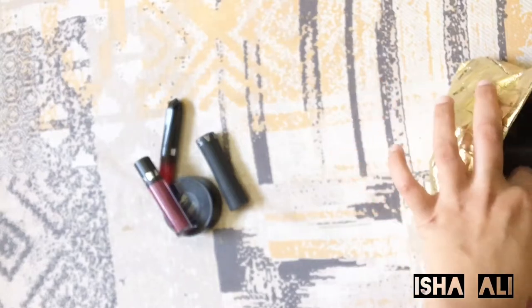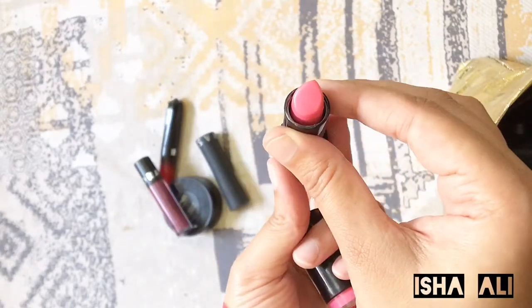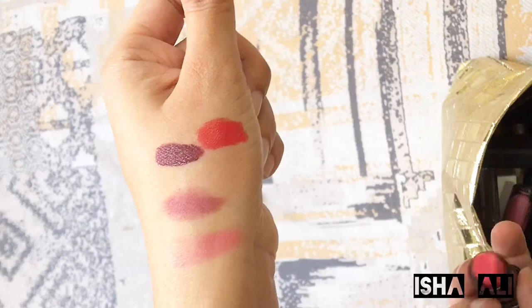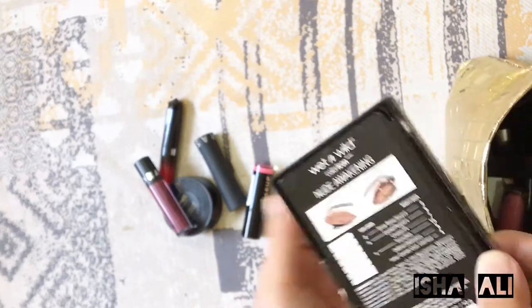Next I have this Makeup Revolution lip tint. This is a very pink color and it gives a very fresh look. I'm so into pinks so I always pick up these pink colors — I feel like they suit me. So I basically keep this in my makeup bag.